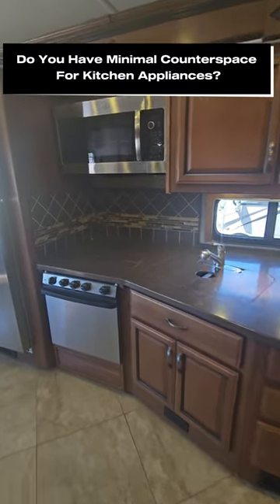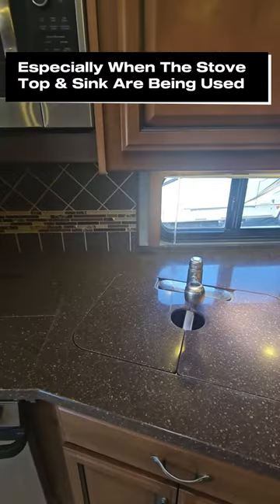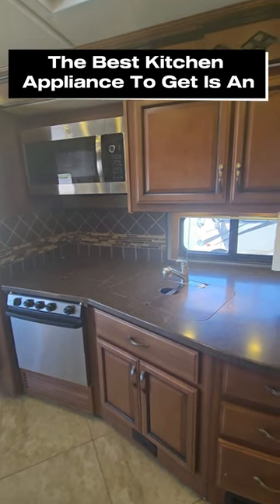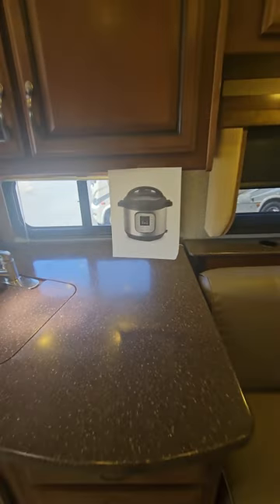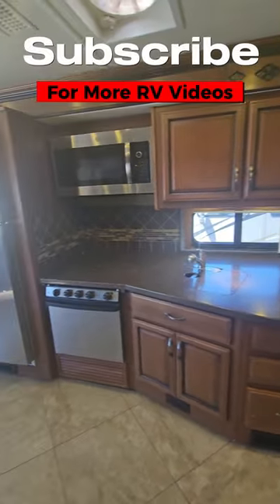Do you have minimal counter space in your RV? We've got some Corian covers here over the stove top and the sink, and then just a little bit to the right. What can you do to help expand your counter space or usability of your kitchen? Well, you can buy yourself an Instant Pot. It takes up only a little bit of room and cooks anything and everything you need it to do. One of my best suggestions for RV accessories.